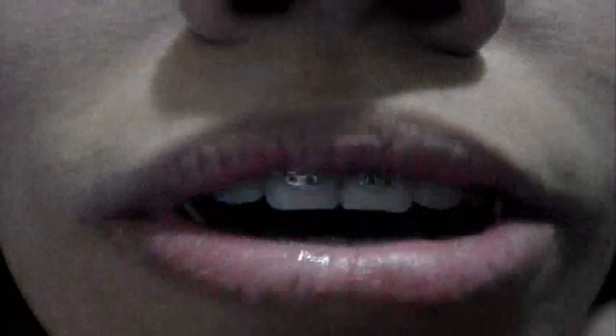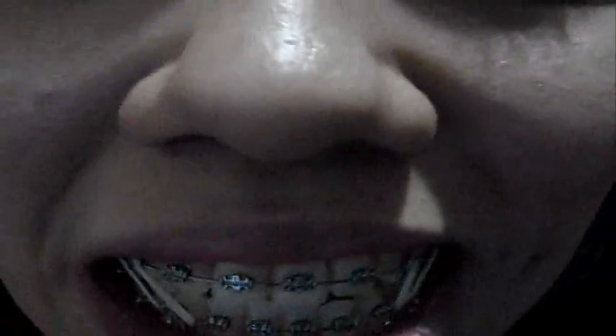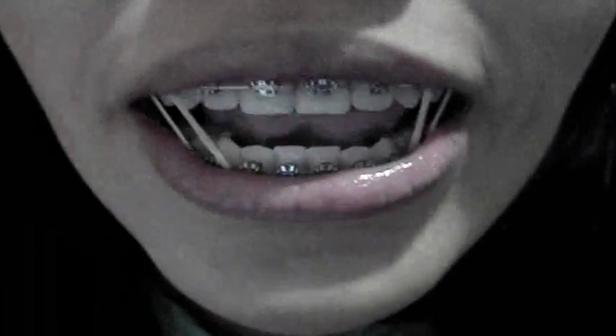You can see how much my lower jaw has moved back — you can really tell. If you look at my old videos you will see a lot of difference, even from the bottom view. And that's all for this month!